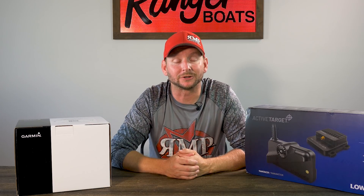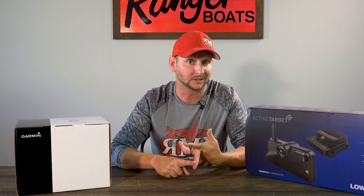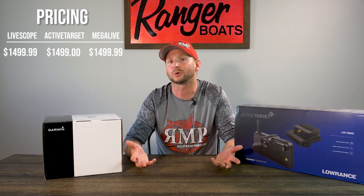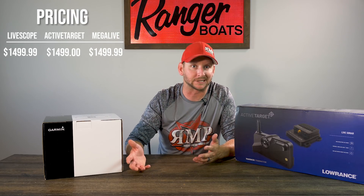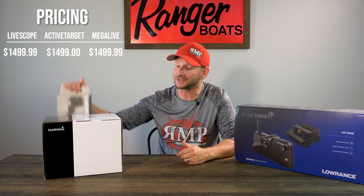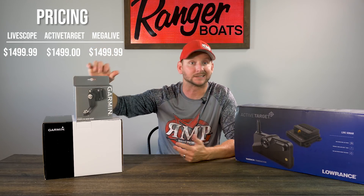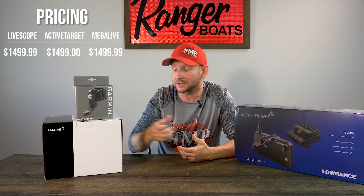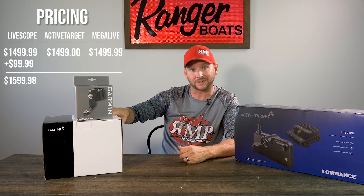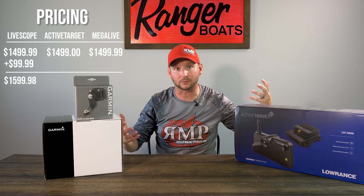The very first comparison we want to do is price point. Every one — whether it's Humminbird MegaLive, Lowrance ActiveTarget, or Garmin LiveScope — is going to be about $1,500; they're $1,499 or $1,499.99. But in an apples-to-apples comparison, on the Garmin side, this perspective mode mount is basically $100 — $99.99 — so that takes the price point about $100 higher. This one comes in at $1,599.98.